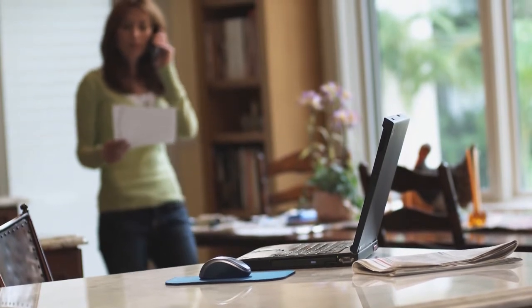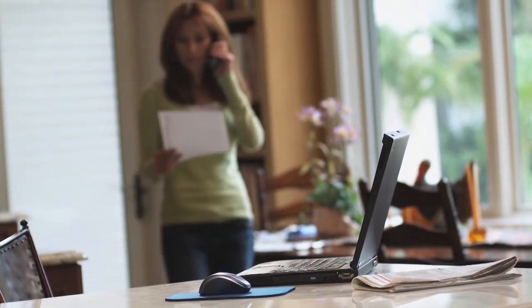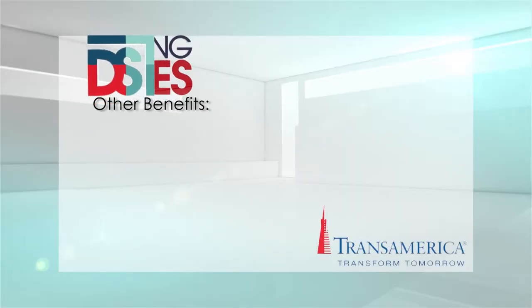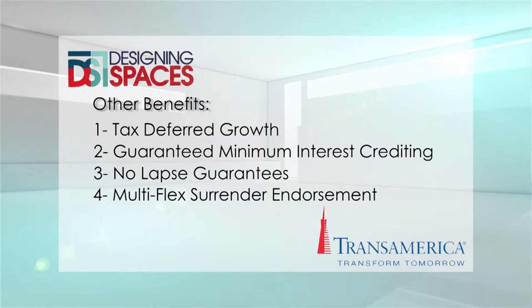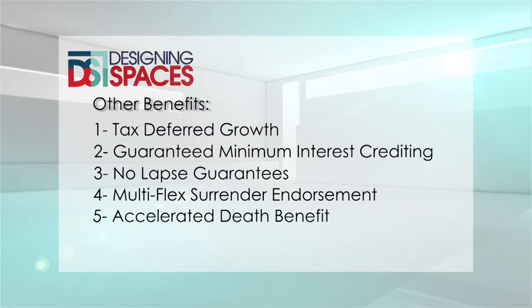That's really interesting. I had no idea that insurance could work like that. Many people don't. They also may not know that through universal life policies, you can choose to pay higher or lower premiums depending on your needs — your policy will simply increase or decrease in value accordingly. There are a lot of other benefits such as tax-deferred growth, guaranteed minimum interest crediting, and no-lapse guarantees. One of my favorite features is the multi-flex surrender endorsement, which means you'll receive the enhanced surrender value instead of the cash value if the surrender value is greater. Another feature is the accelerated death benefit — if you are diagnosed with a terminal illness and have less than 12 months to live, you can receive up to $250,000 or 75% of the death benefit to take care of whatever costs you may have.